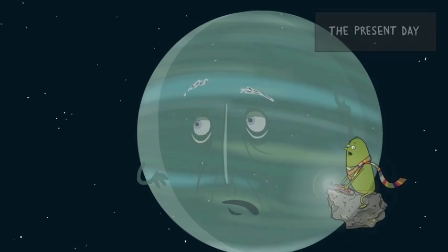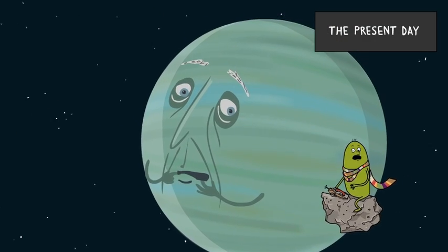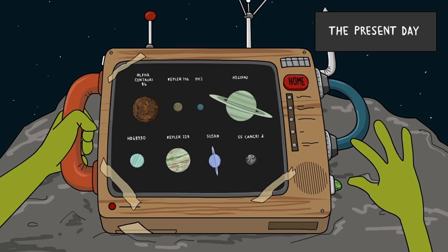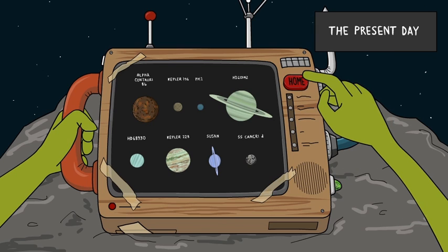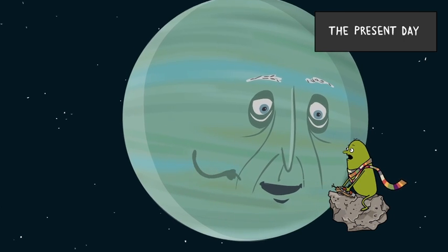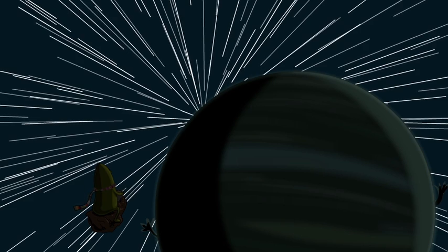The home button — it gets you back to your own time, but it's not so great on location. What if I try to find you a new home? Look at all of these possibilities. Maybe I'll just pick one. Strap your wee self in — I'm gonna make the jump to way faster than light speed.